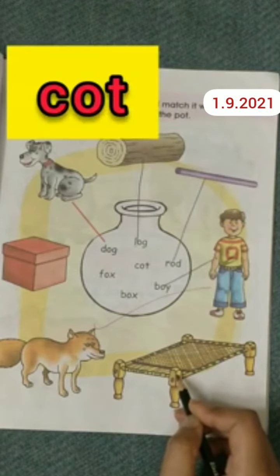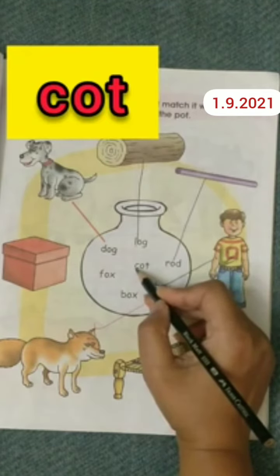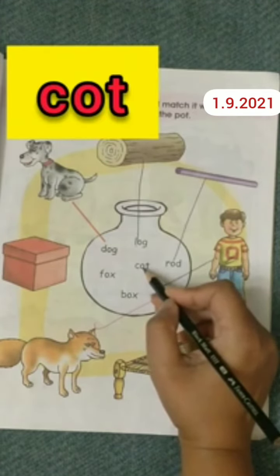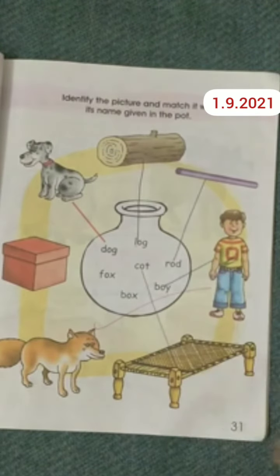This is a picture of a cot. Find out where the cot is written. It's written here. Now do the matching. Well done.